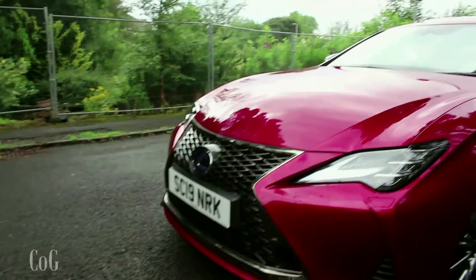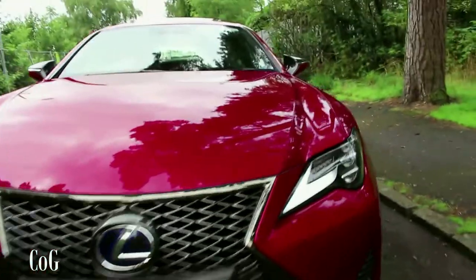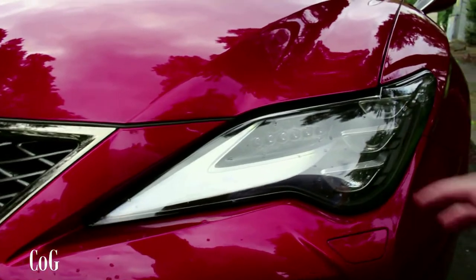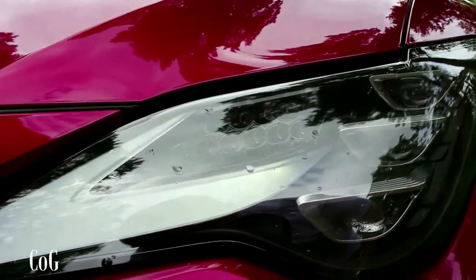Starting at the front of the RC in F-Sport trim, we've got Lexus's famous spindle grille. Because it's the 2019 model we've got upgraded LED lights with the facelift — instead of the previous separate LED bar, it's now integrated into the light cluster, with LED dots visible within the headlight unit.